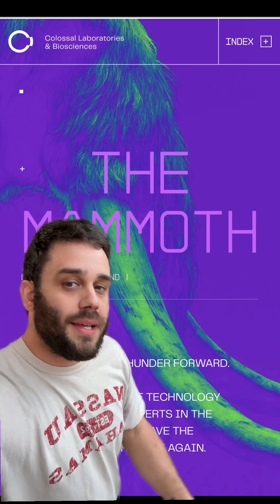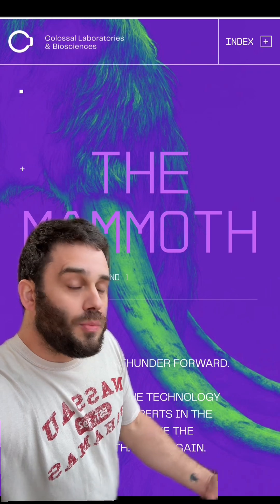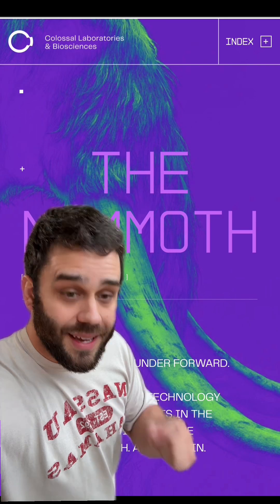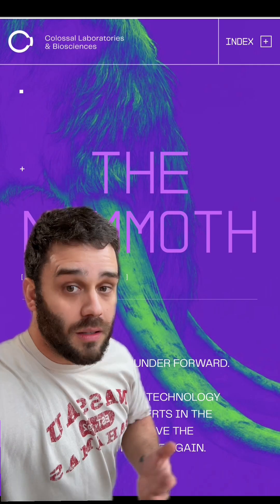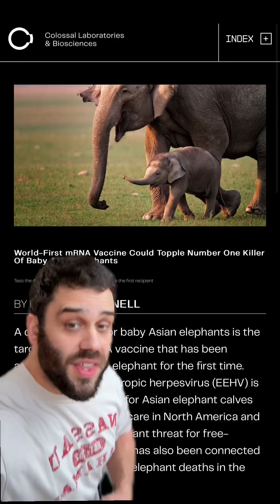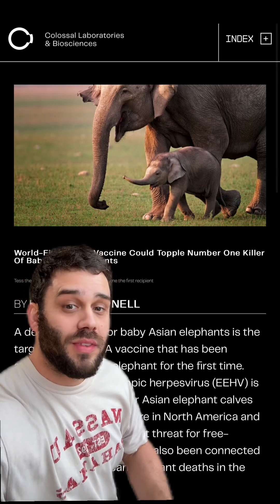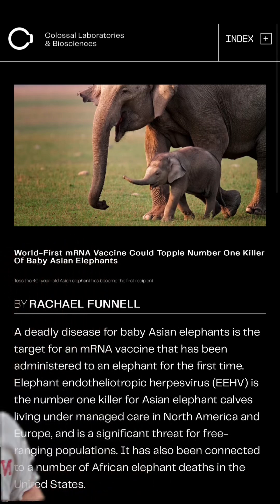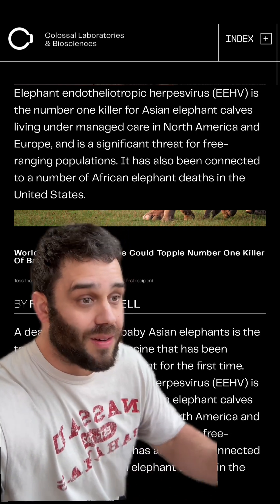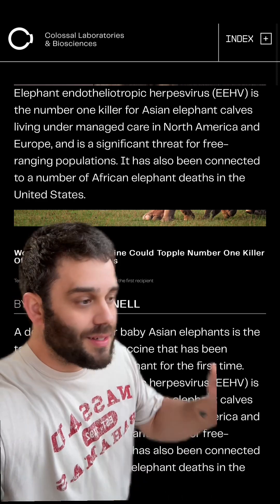It is not either/or — the money that Colossal is using is supercharging our conservation right now. I have gotten to the point where I've realized the government and people like that are not going to do what we need to protect these animals. It is looking like it's going to take people like Colossal, and their research into bringing back things like the woolly mammoth has already helped all over the place. Look into what they have done with Asian elephants — there is a herpes virus that has been decimating them, especially within zoos. It may be the number one cause of death for Asian elephants in zoos. Because they don't want that happening to their mammoths, and because they care about conservation as a whole, they were able to create the first mRNA vaccine to take on this herpes virus. They're doing a lot of good.